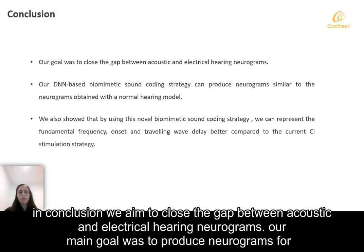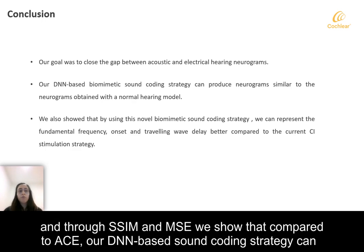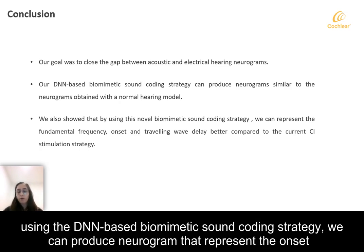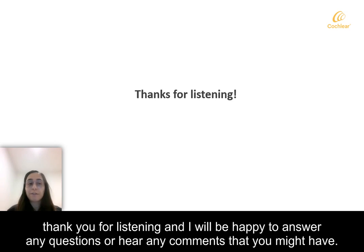In conclusion, we aim to close the gaps between acoustic and electrical hearing neurograms. Our main goal was to produce neurograms for cochlear implant stimulation strategies that look as close as possible to normal hearing neurograms. Through SSIM and MSE we showed that, compared to ACE, our DNN-based sound coding strategy can produce neurograms that are more similar to acoustic hearing neurograms. We also showed that by using the DNN-based biomimetic sound coding strategy, we can represent the onset enhancement, fundamental frequency modulation, and traveling wave delay much better. Thank you for listening, and I would be happy to answer any questions.